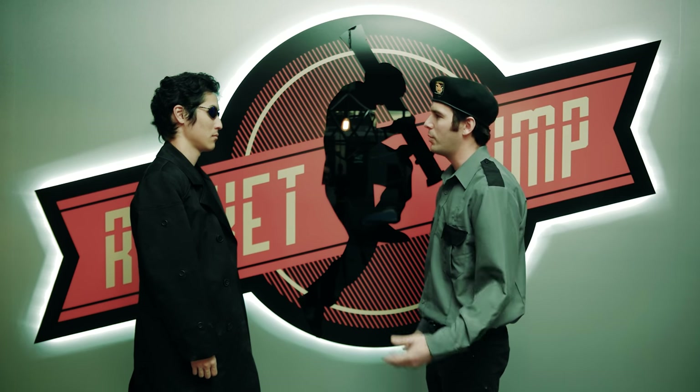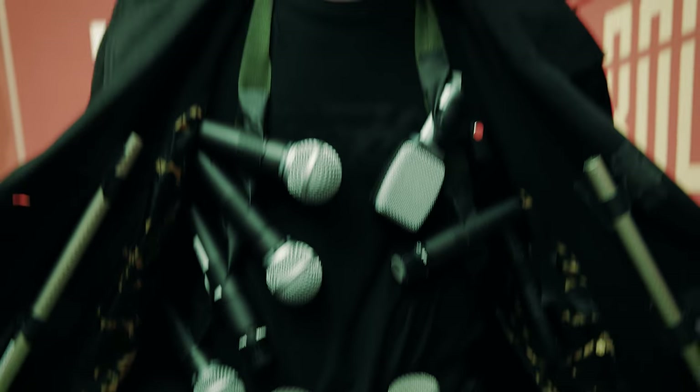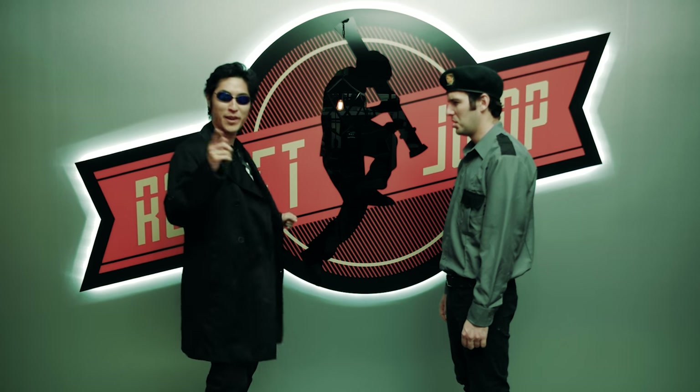I need help. Please show me anything that records sound inside your trench coat. Holy shit! Has this ever happened to you? Probably not, but microphones can be a confusing topic. We're here to help.